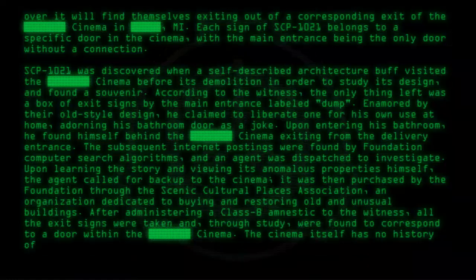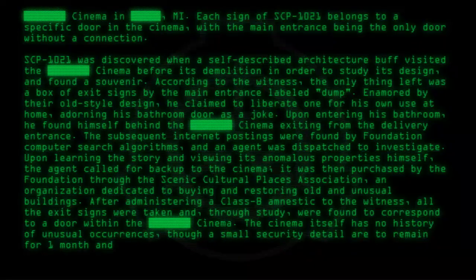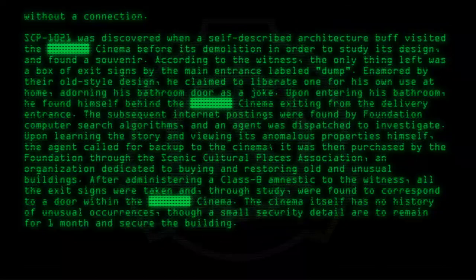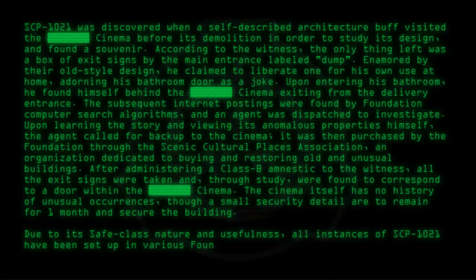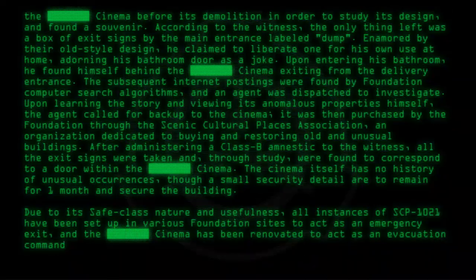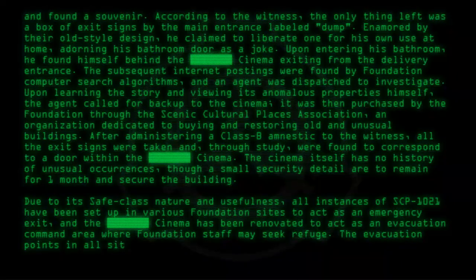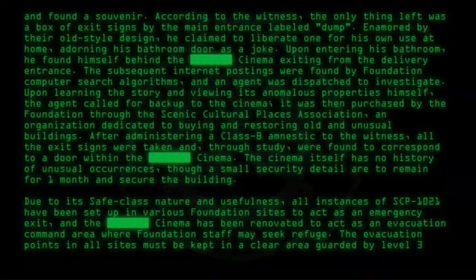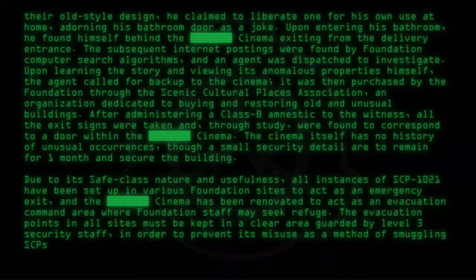The cinema itself has no history of unusual occurrences, though a small security detail are to remain for one month and secure the building. Due to its safe class nature and usefulness, all instances of SCP-1021 have been set up in various Foundation sites to act as an emergency exit, and the cinema has been renovated to act as an evacuation command area where Foundation staff may seek refuge. Evacuation points at all sites must be kept in a clear area, guarded by Level 3 security staff, in order to prevent misuse as a method of smuggling SCPs out of their home sites.